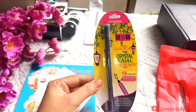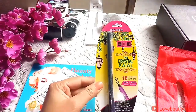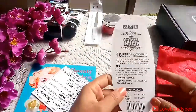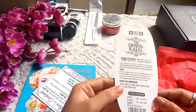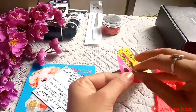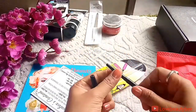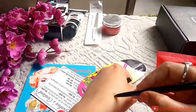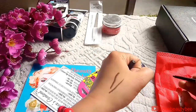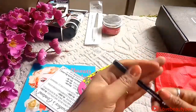The next product I'm getting is from ADS — their new series, the Crystal Kajal, with an 18-hour long-stay claim, so I have to check if that's true. On the back side you can get all the details — it is smudge-resistant, deep paste black. The MRP is 149. Let's try out the pigmentation — deep paste black is not looking very strong but for smokey eyes it will be very good. I'll show you the smudging power and how long it stays and surely revert back.